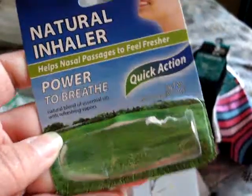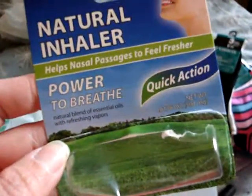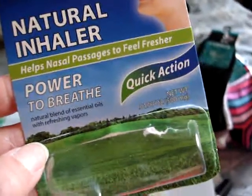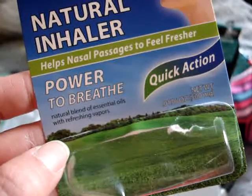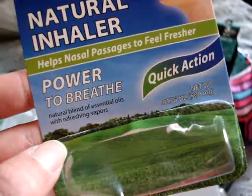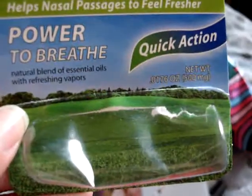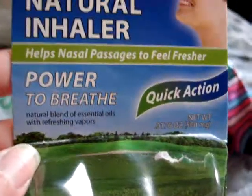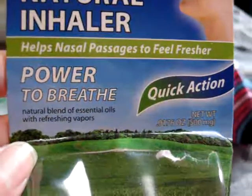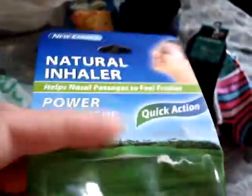I picked up a natural inhaler because I had a stuffy nose — I'm just keeping it in the car. It works alright, but it's not like the Vicks one you'd get at Walmart. It doesn't have the same scented vapors so it doesn't work as well, but it's better than nothing.